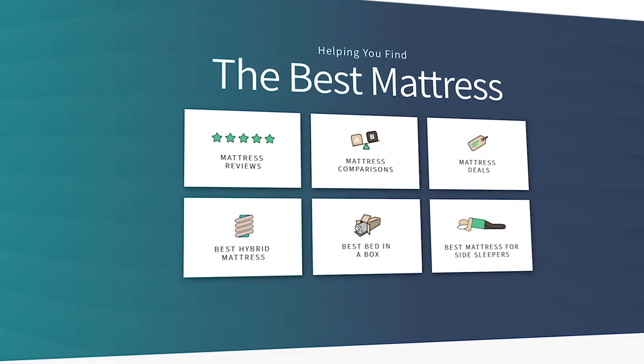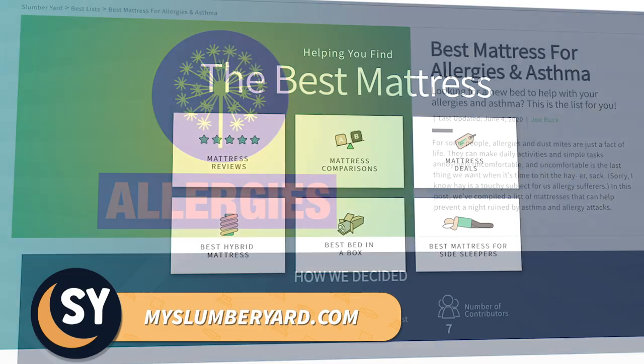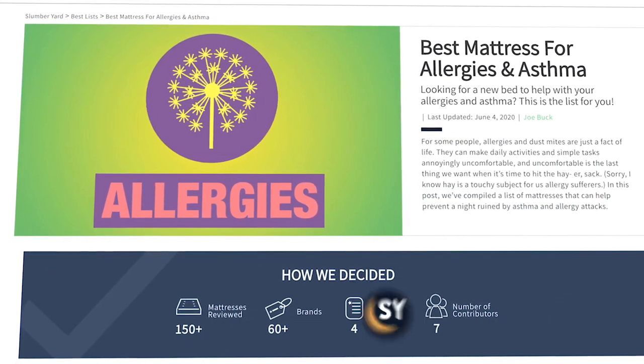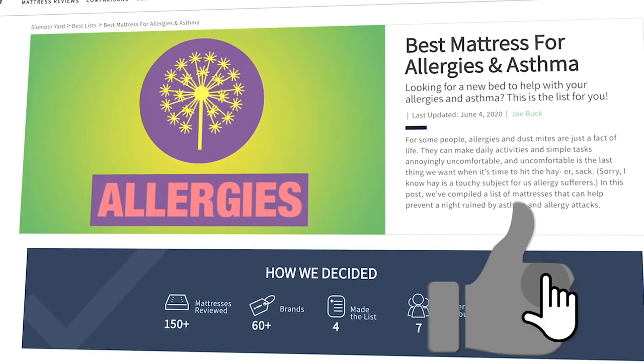I want this video to be helpful while also being shorter and concise. So if you need any more information on any of the beds on today's list, we'll have them all linked down below in the description for you, along with coupons if we can find any. If you do find it helpful, we would really appreciate it if you gave this video a thumbs up, and you can always subscribe to the channel if you want to stay up to date on these and a bunch of different online beds.